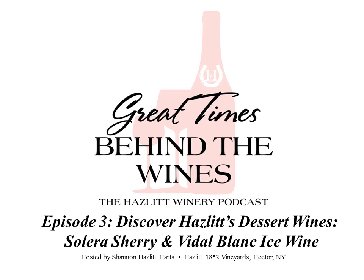Thanks so much to Tim Benedict for sharing that amazing information about the Solera Sherry. Now let's hear from Michael Reedy, vinifera winemaker, about the Vidal Blanc Ice Wine. In case you were wondering about the term vinifera, it refers to grapes that originate in Europe — these include Riesling, Merlot, and Gewürztraminer. Vinifera often grow beautifully here due to climate similarities between the wine regions. Michael works at the original Hazlitt tasting room location in Hector, New York on the Seneca Lake wine trail.